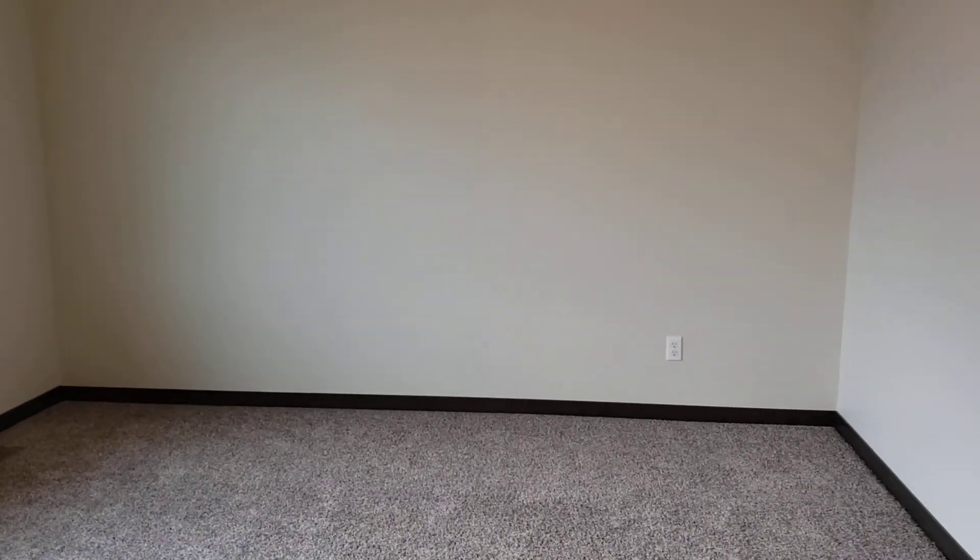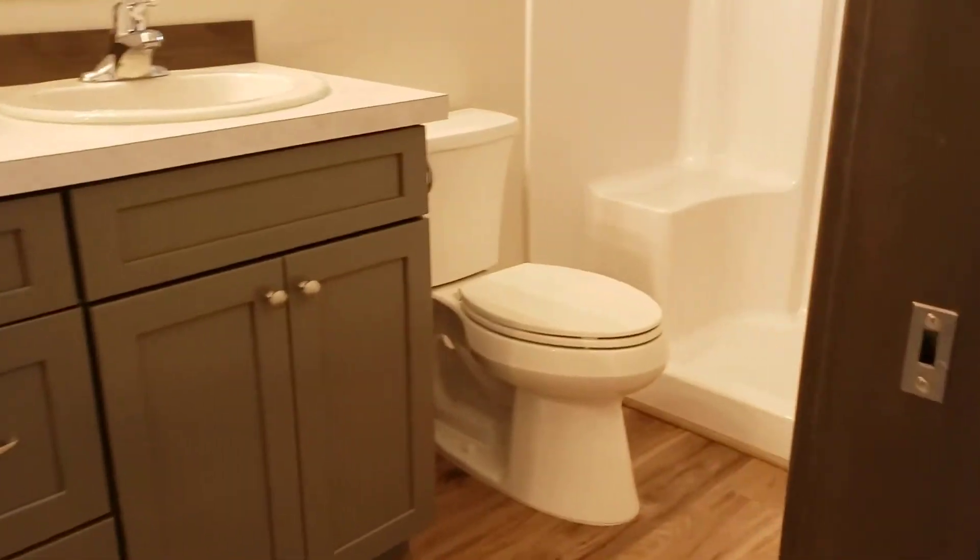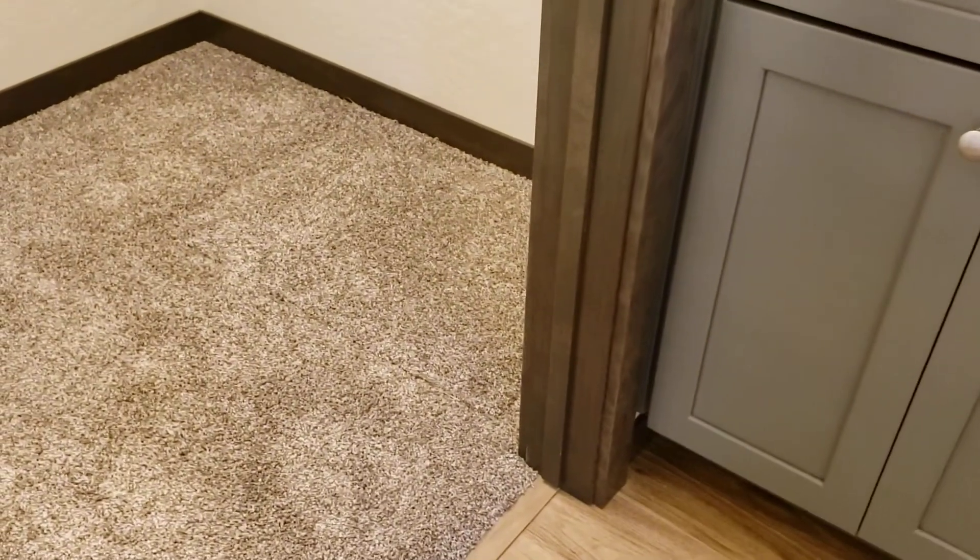The cabinets are the same gray color as the kitchen. Coming into the master — there is plenty of space for a king bed plus nightstands. There's your master bath, and in this case there's a walk-in shower, which is very popular. Same flooring throughout: carpet in the bedroom and closet, and hard surface in the bathroom itself. And there's your walk-in closet. So far we've hit three bedrooms.